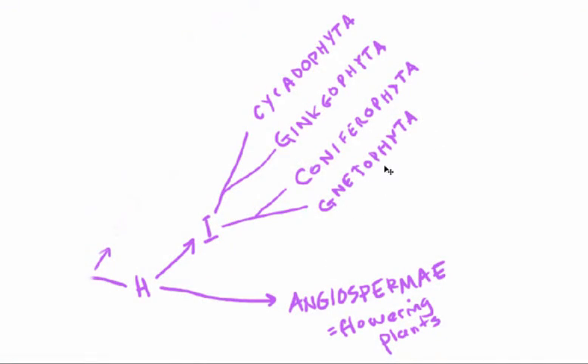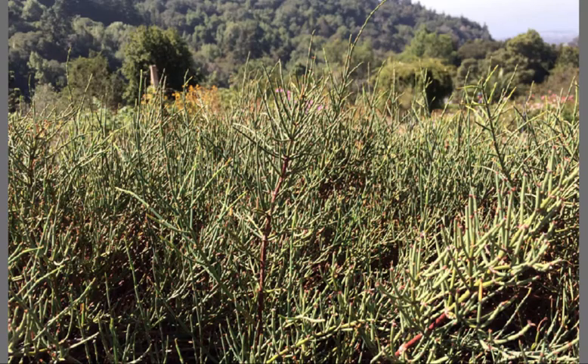The fourth group of gymnosperms is the gnetophyta. There are actually three very different groups of plants still around that are part of the gnetophyta. The first group is called Gnetum, a pretty nondescript group of tropical woody plants—shrubs and small trees—and there isn't much interesting to say about them, so we'll move directly over to Ephedra.